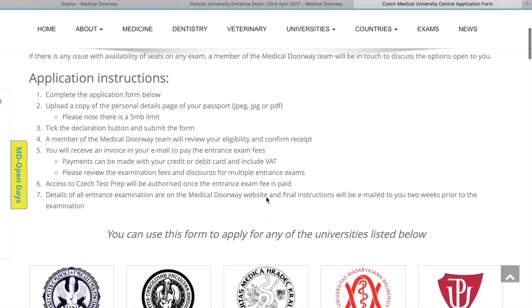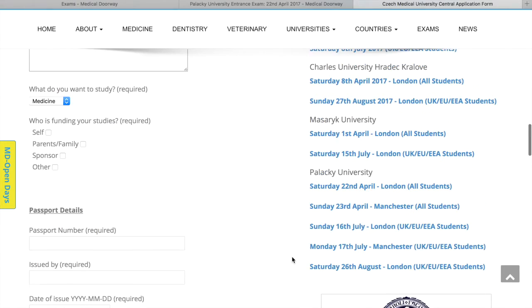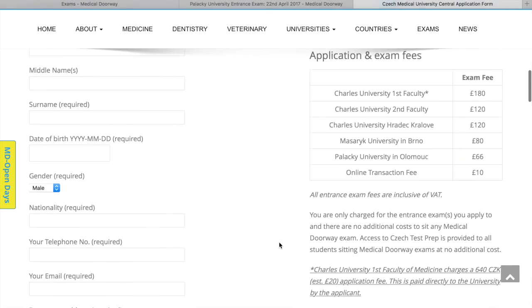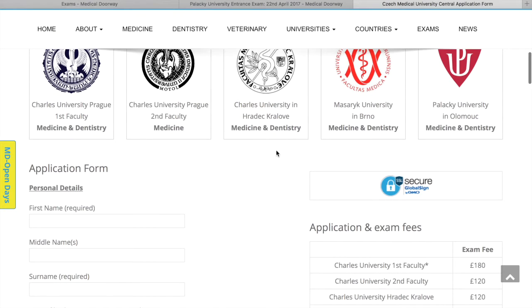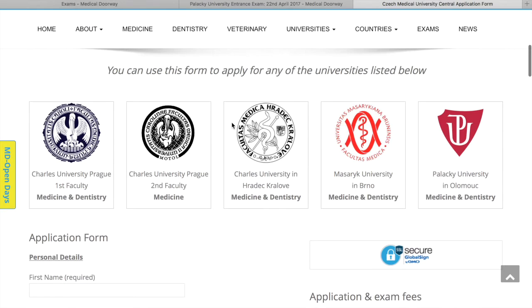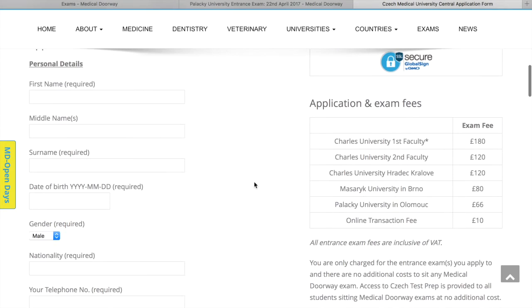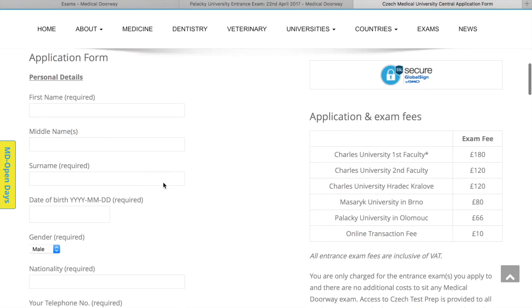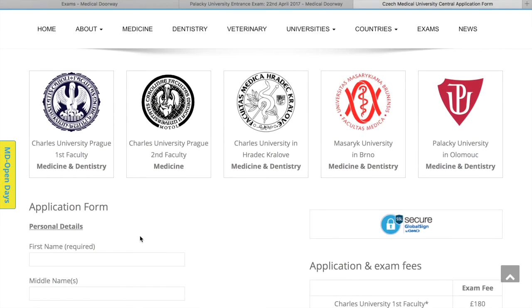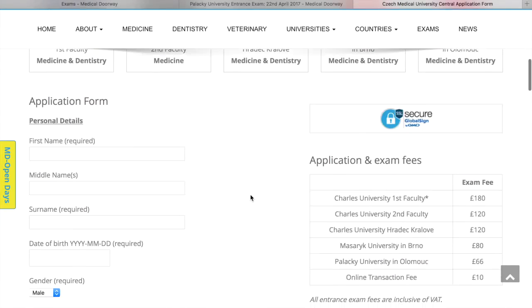When you click that button, it will take you to an encrypted page where you can complete the application form. We've also included information on the UK entrance exams for the different faculties, so have a look there if you need more information. You can use this form to apply for those exams as well as to get registered for exams in the Czech Republic held at the university campuses. Make sure you're familiar with the exam dates before filling in the form. The only thing you need to prepare is a scanned copy of your passport — either as a PDF or JPEG, just the personal details page — and make sure it's less than 5 megabytes.